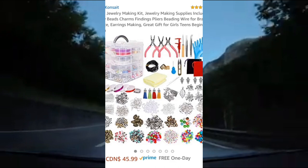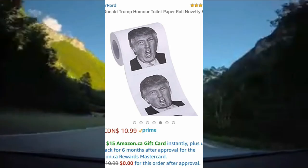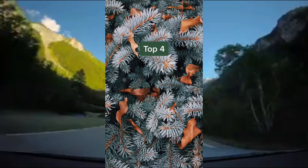And finally, this jewelry-making kit. For anyone who's really crafty, this is such an amazing gift. It comes with everything you see here to make any type of jewelry that you want, and it's rated 5 out of 5 stars on Amazon.